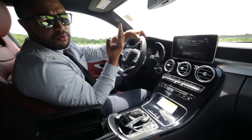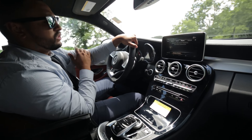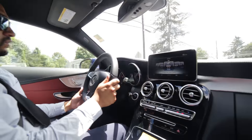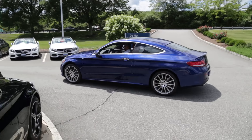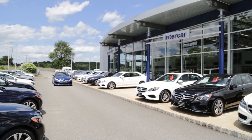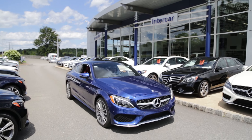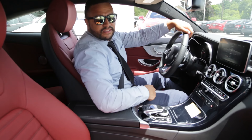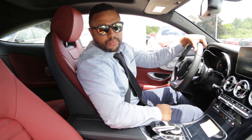There are two USB ports. One is for Apple CarPlay, and the second one is for charging your phone. And that's the brand new 2017 C300 Formatic Coupe.